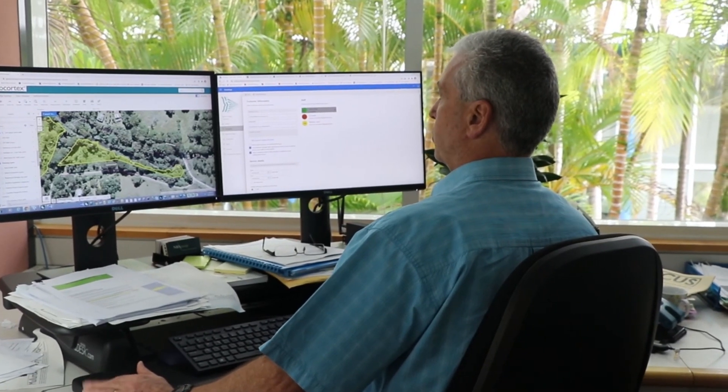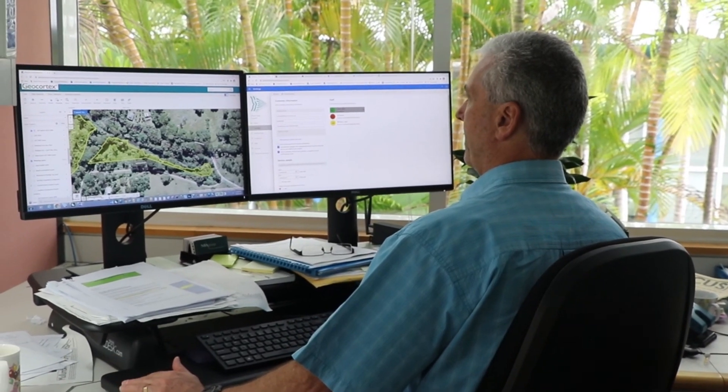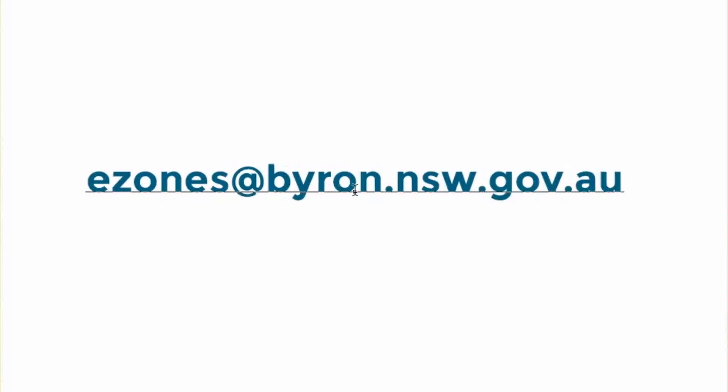If you have any questions in the meantime, please feel free to email us at e-zones@byron.nsw.gov.au or call us on 02 6626 7001. We look forward to hearing from you soon.